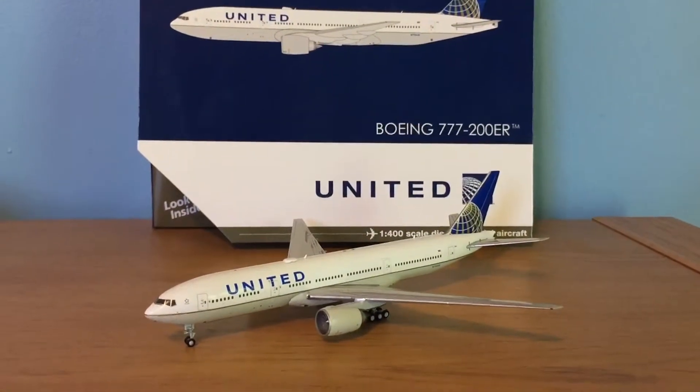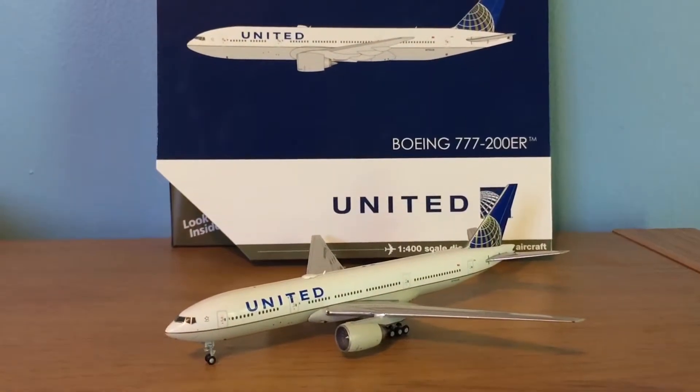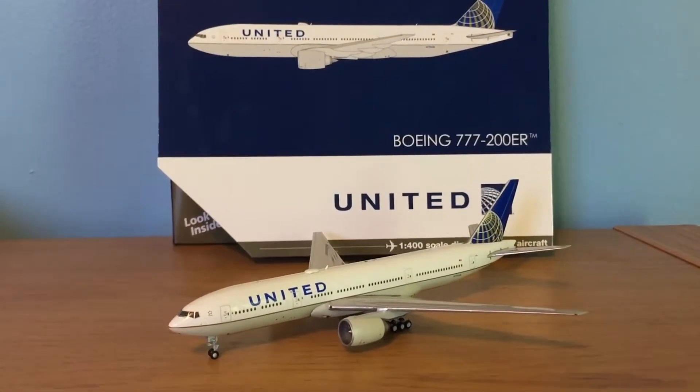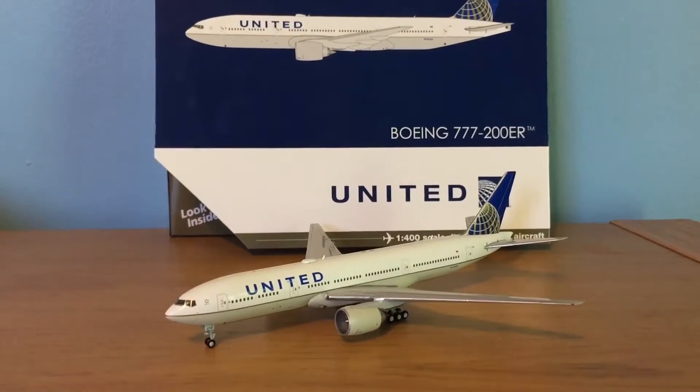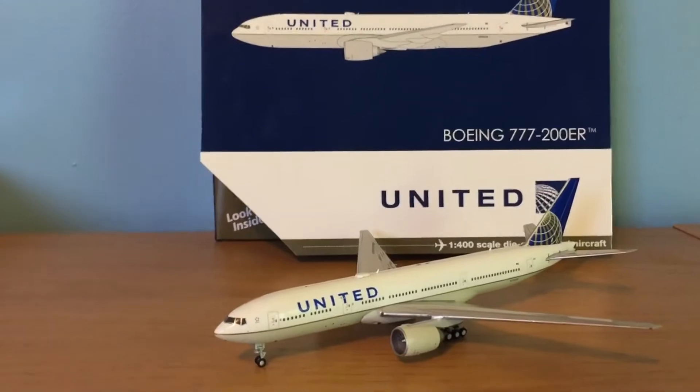Hey YouTube, SW252 here with another video. This time I'll be re-reviewing the Gemini Jets 1/400 scale United Boeing 777-200ER with the newer release.